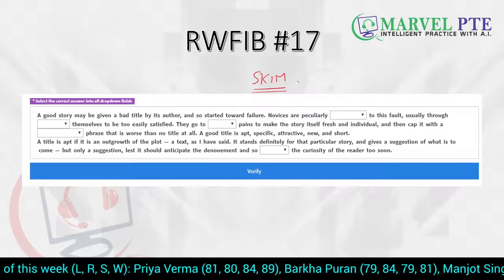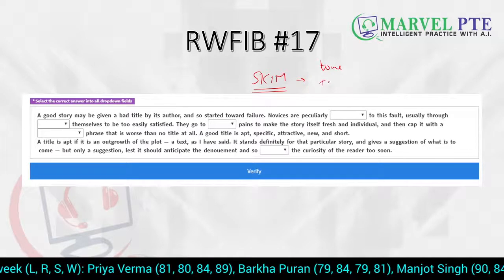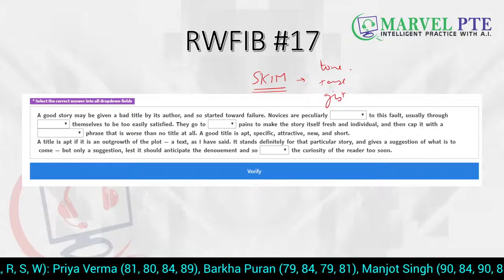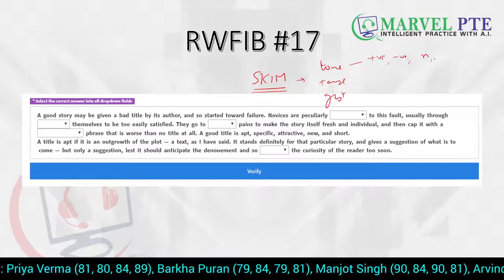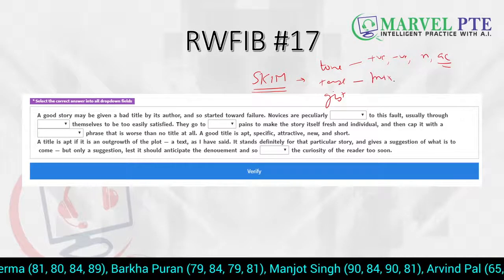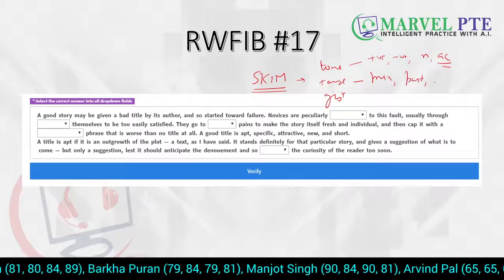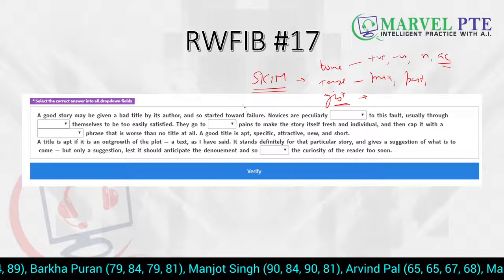So I'm back. The first thing we do is to skim — to understand the tone, to understand the tense, and the gist of the reading and writing filling the blank. The tone can be positive, negative, neutral, or academic. Tense can be a mixture — maybe past tense, present tense, or future tense. And the gist is the overall idea. So let's start doing the skimming.